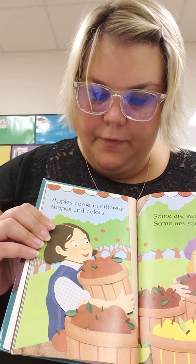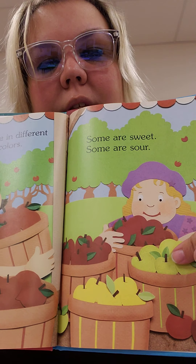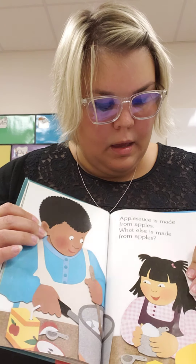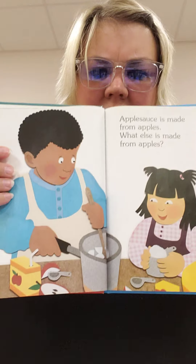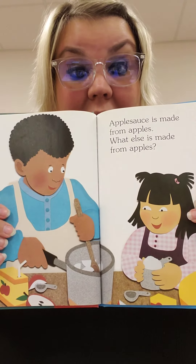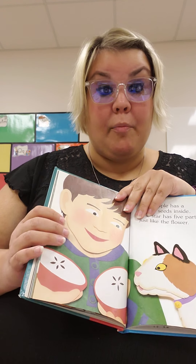Apples come in different shapes and colors. Some are sweet and some are sour. Usually the green ones are sour. Applesauce is made from apples. What else is made from apples?